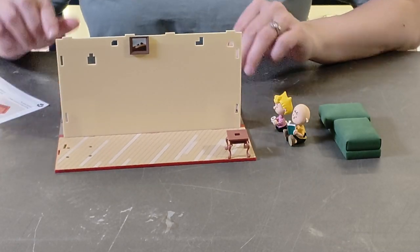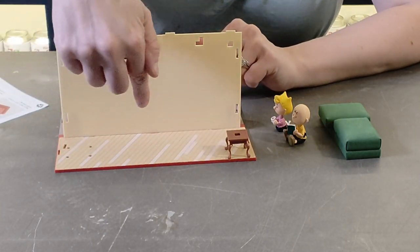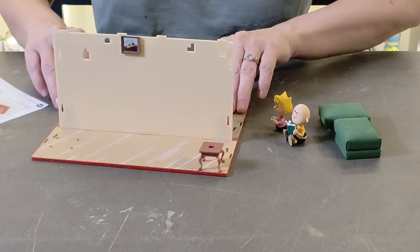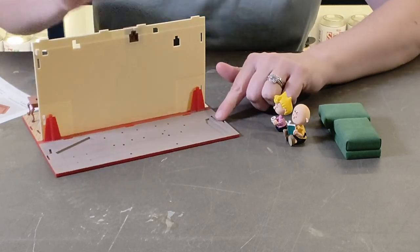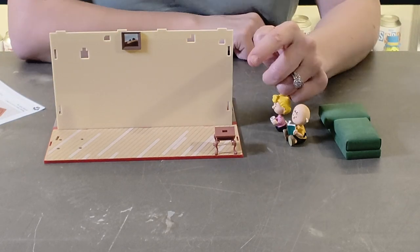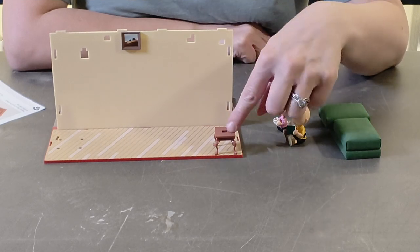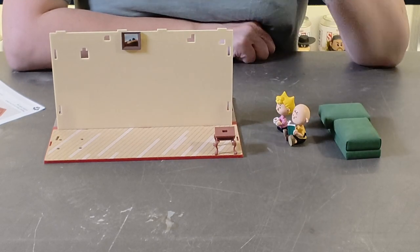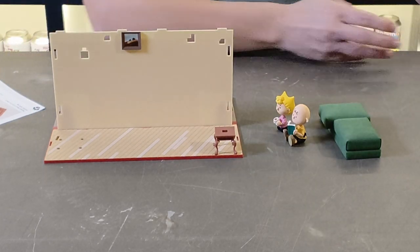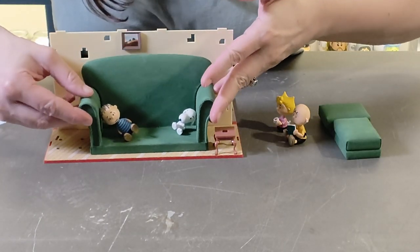I put a little bit of glue on the tabs — one here, one in the middle — and also around the back of the picture to hold it in place. The picture frame is in position and I've pushed the table into the dips on the floor as instructed — not glued yet, just pushed in. The next step is to put the sofa or couch in place.